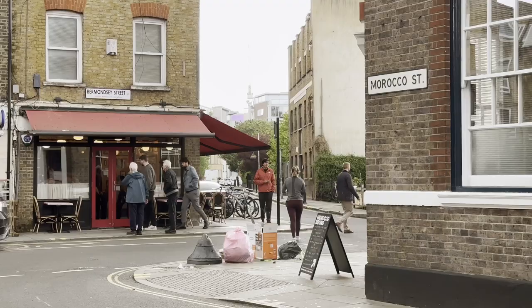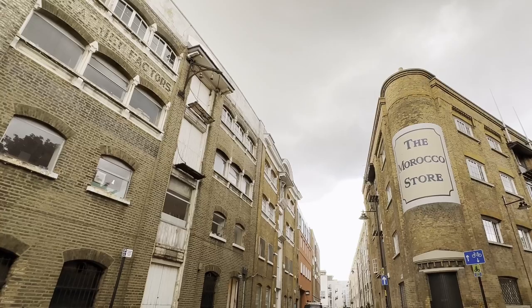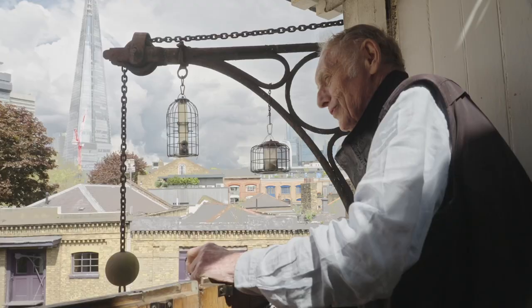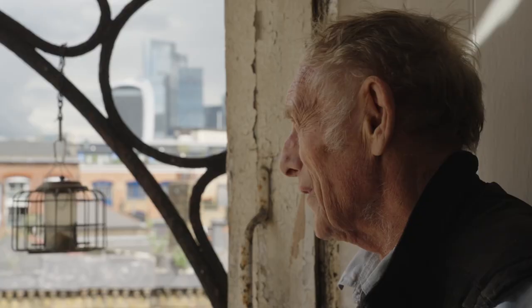The name Bermondsey comes from about the 6th or 7th century, so it's a very ancient place, and now it's the most cosmopolitan place in Europe, I think. When I came here, there was no Shard and the skyscrapers in the city were a fraction of what they are now.